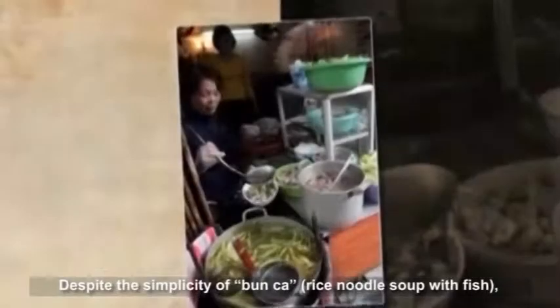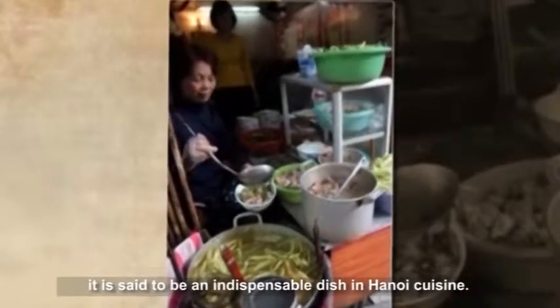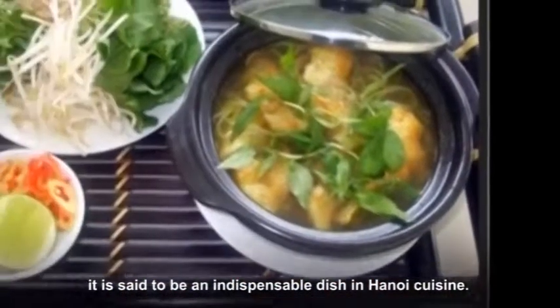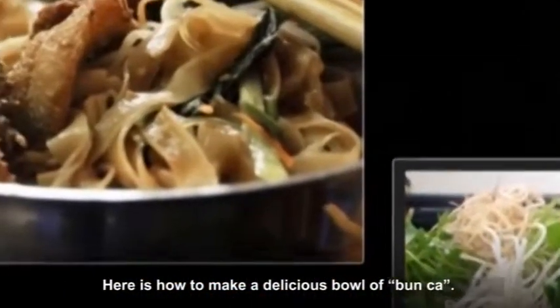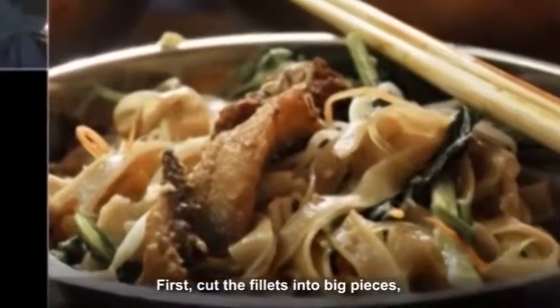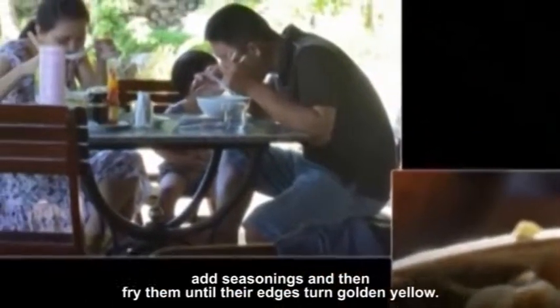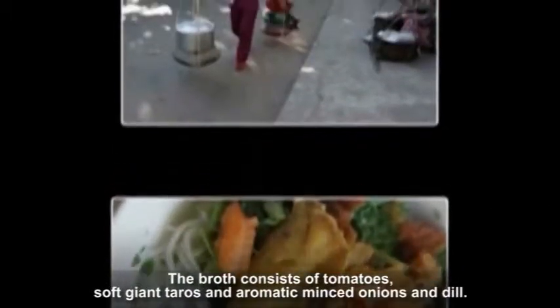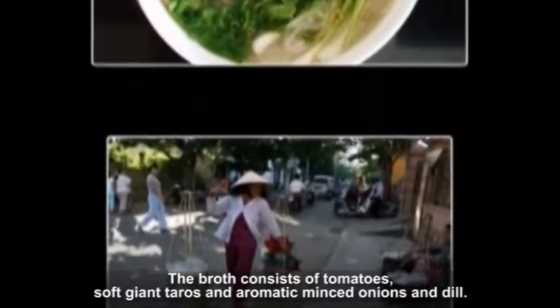Despite the simplicity of Bunka rice noodle soup with fish, it is said to be an indispensable dish in Hanoi cuisine. To make a delicious bowl of Bunka, first cut the fillets into big pieces, add seasonings, and fry them until their edges turn golden yellow. The broth consists of tomatoes, soft giant taros, and aromatic minced onions and dill.